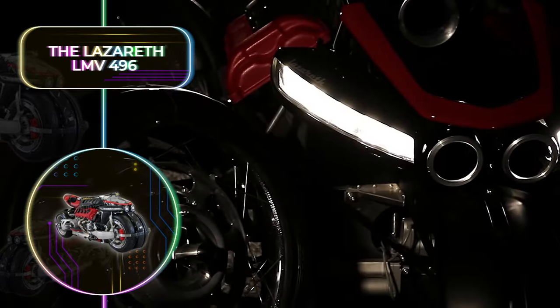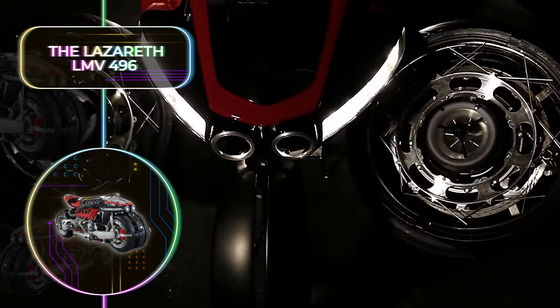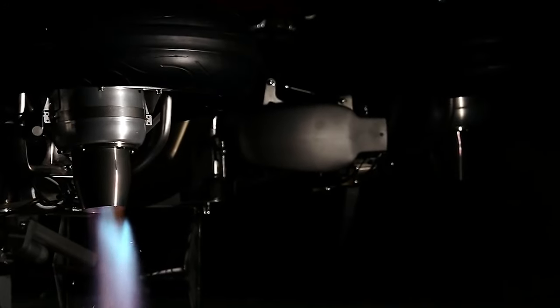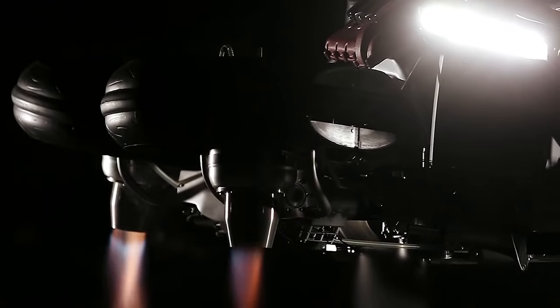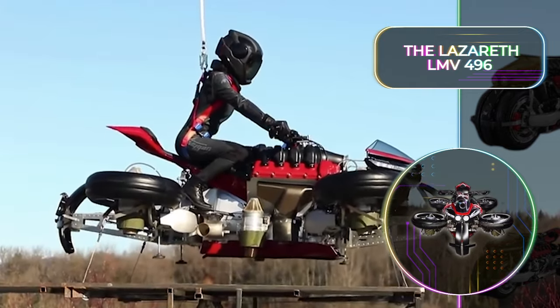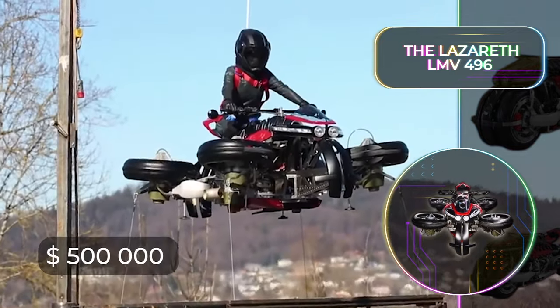The wheels can be adjusted with a touch of a button, transforming this machine into a drone that can take off from a flat surface, all with the rider still comfortably on top. This truly transformative motorcycle is a marvel of modern technology, and while we will hopefully be seeing many flying bikes in the future, only four of these have been manufactured to date, and each of them costs half a million dollars.